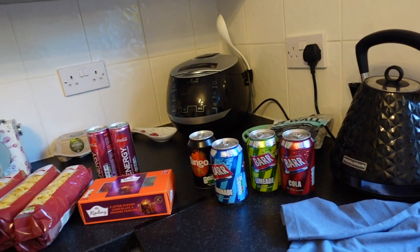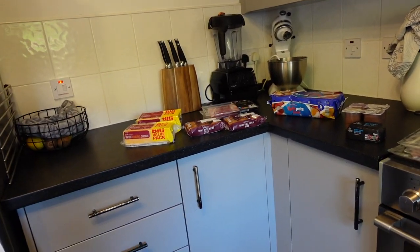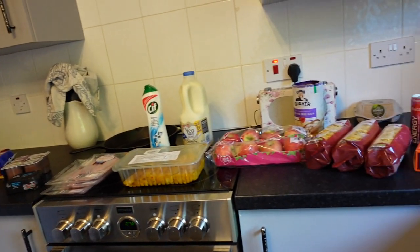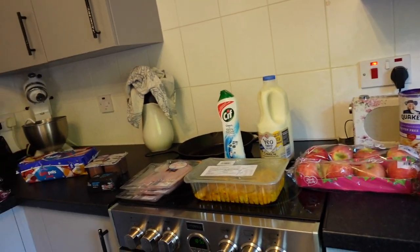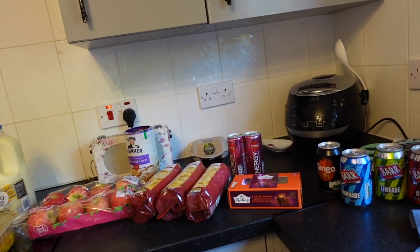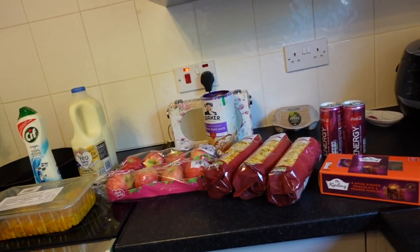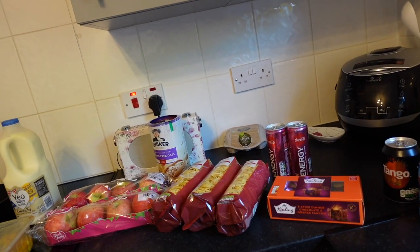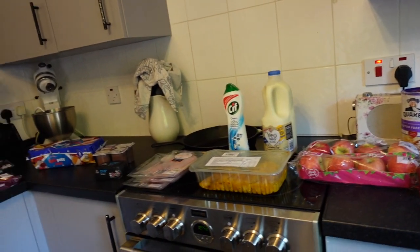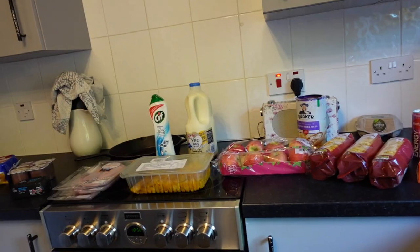On to the Company Shop now. This haul — this food — is not my food for the week, in case you're wondering. It will not do me for a week; I have five people in my house, a lot of them very hungry. So this is not my weekly shop, but it is just some good bits I can either freeze — and I'll talk you through it as I go — because some of it is short-dated.